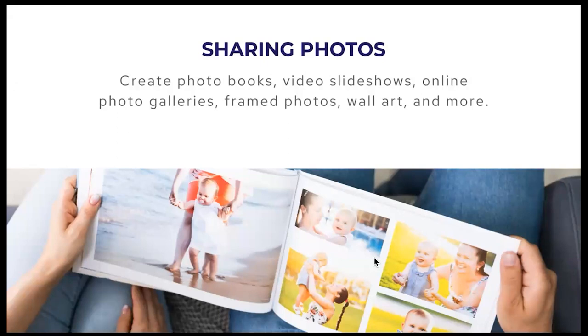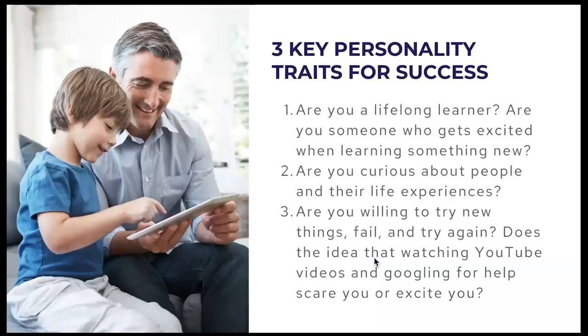You may be thinking that's a lot to learn, but remember: you don't need to do it all. If you're not interested in getting scanning equipment, one of our preferred partners can scan for you. If you're not interested in doing digital photo organizing, that's okay — you can outsource that to somebody else. You don't have to do all of these things.